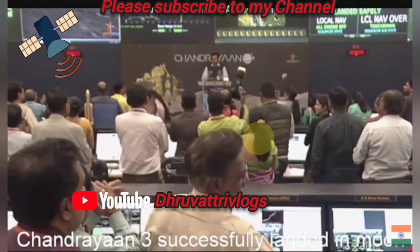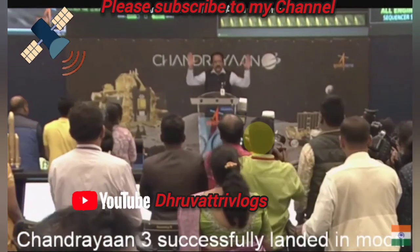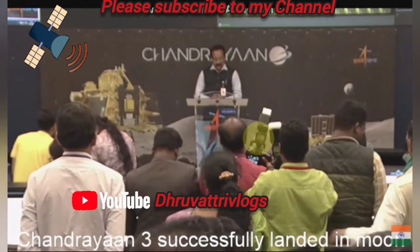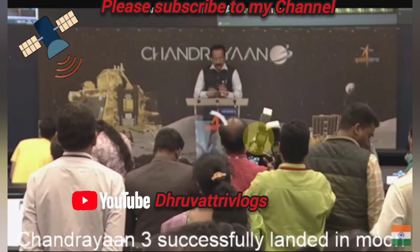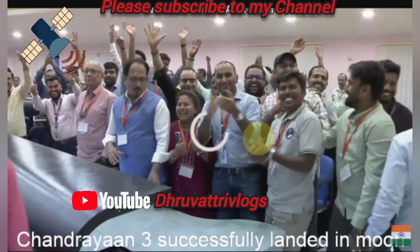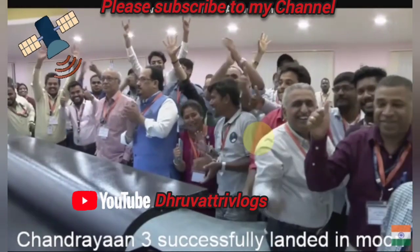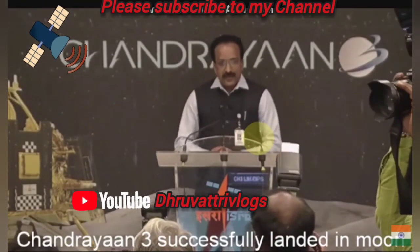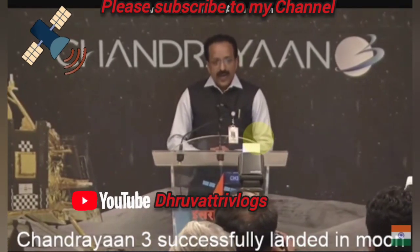The hard work of the entire ISRO community has come to fruition. We have achieved soft landing on the moon. India is on the moon!